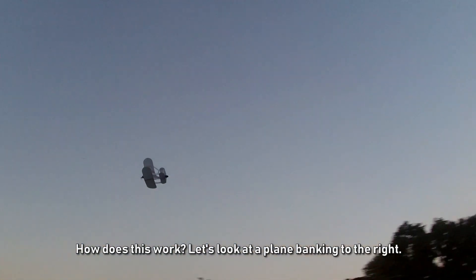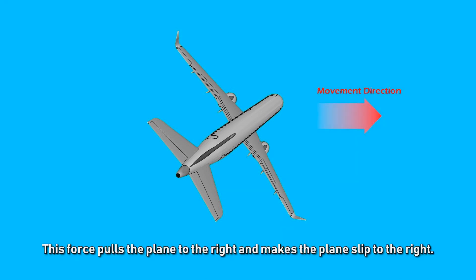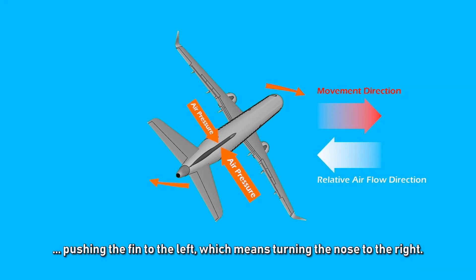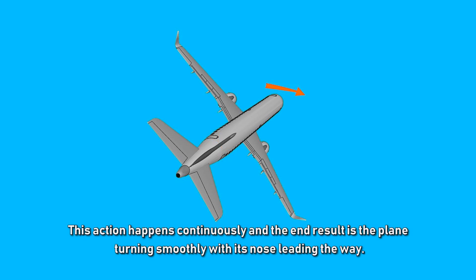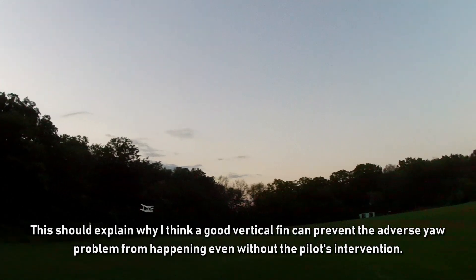How does this work? Look at a plane banking to the right. Being perpendicular to the wing, the lift tilts to the right, pulling the plane to the right and making it slip to the right. In the opposite direction, the relative airflow hits the right side of the vertical fin, pushing the fin to the left — which means turning the nose to the right. This happens continuously, and the end result is the plane turning smoothly with its nose leading the way, preventing adverse yaw without pilot intervention.